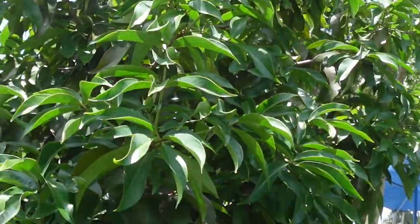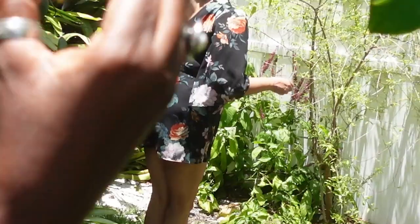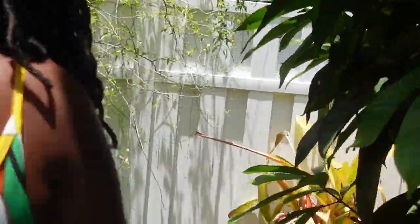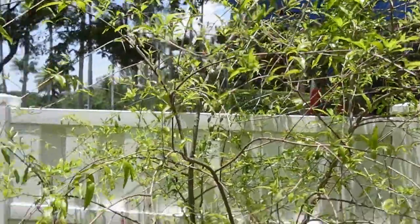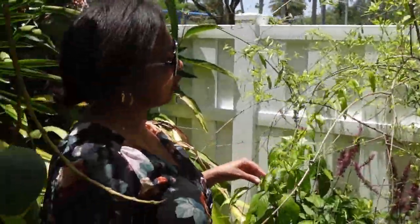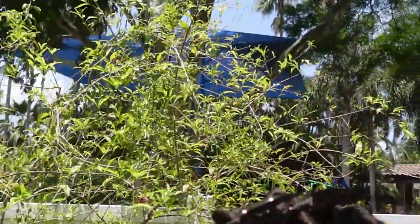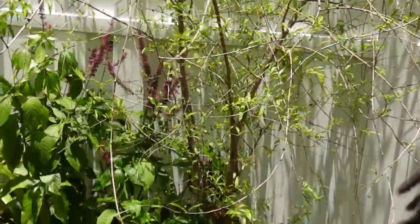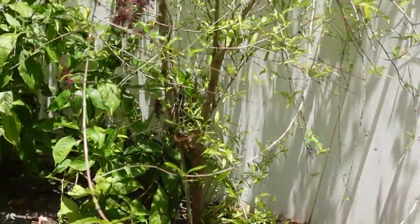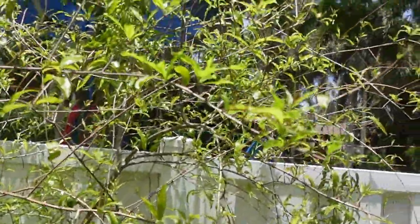Back here is something Gail wants to show us. She doesn't have any blossoms right now, but this is pomegranate — we call it pomegranate. She just put this in the ground last year. Any fruit yet? No, it keeps blossoming but it's too young, so hopefully soon.